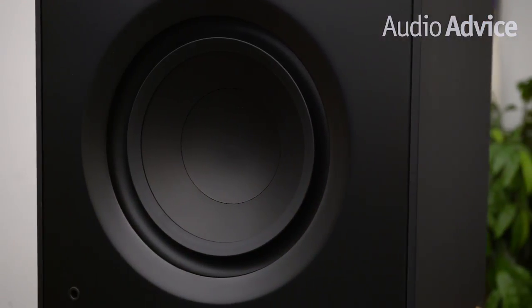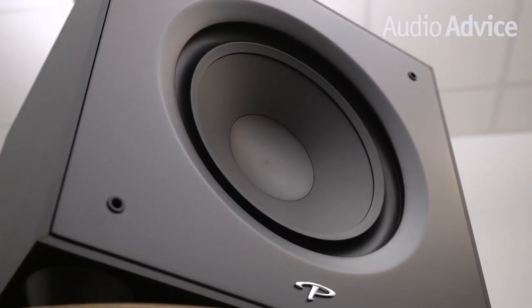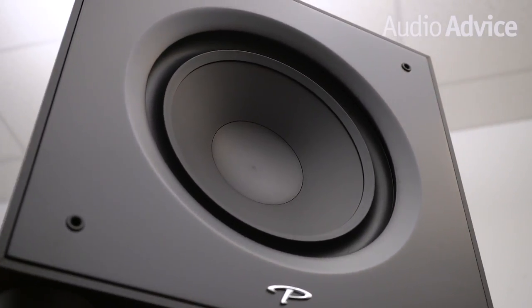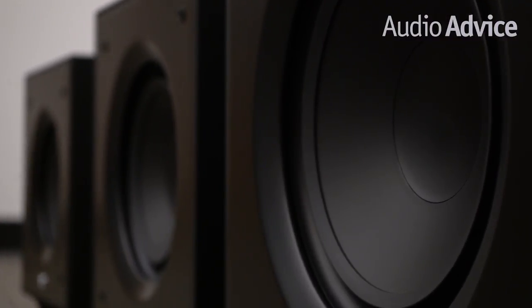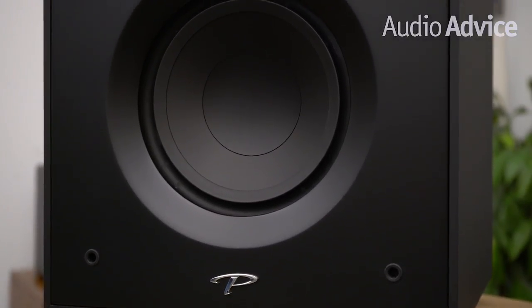All three models use very rigid MDF cabinets that are heavily braced to remove any resonances. These things are super solid, with even the smaller 8-inch model weighing in at over 26 pounds. For the bass drivers, Paradigm chose a carbon-loaded polypropylene cone, which they felt was the perfect balance of value and performance. Each of the three models uses a specifically developed Class D amplifier designed to be a great match to the subwoofer driver.